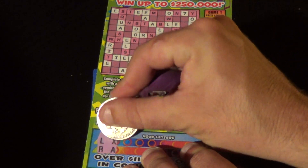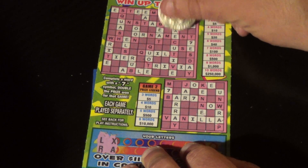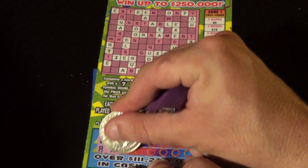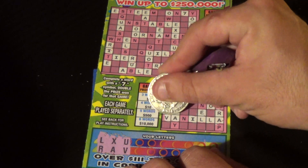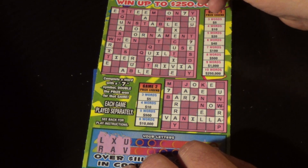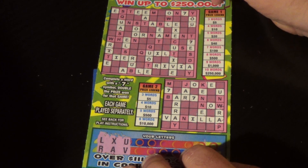Next letters are R, X, and A. We've done the U's and there is a V down there — got a V here. Do we have any other V's? Nope, that appears to be it.